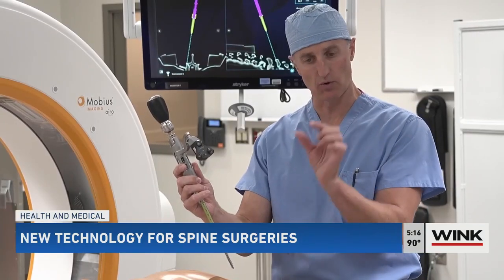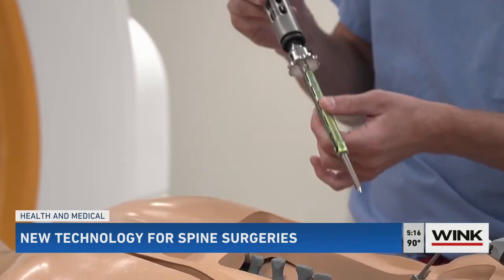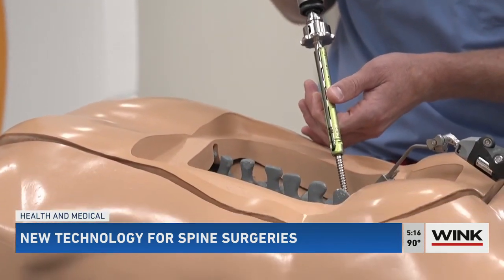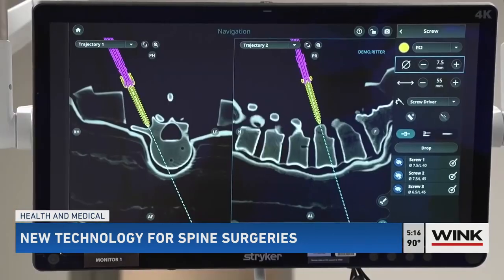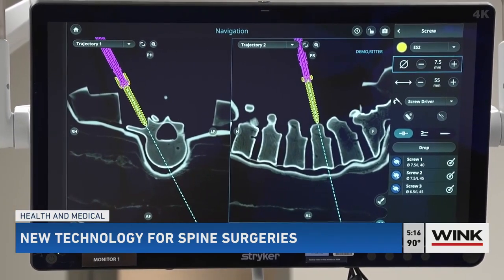Dr. Stephen Ritter is an orthopedic spine surgeon. He uses Stryker's Q guidance system to visualize the surgery. It produces real-time 3D models of a patient's spine, allowing surgeons to operate through a small incision. Traditionally, with a big open surgery, you have to open the incision wide to see the anatomy to repair what you need to repair. With these different technologies, you're allowed to repair a lot of the structural problem without ever having to see the anatomy directly — you're visualizing it on a screen.